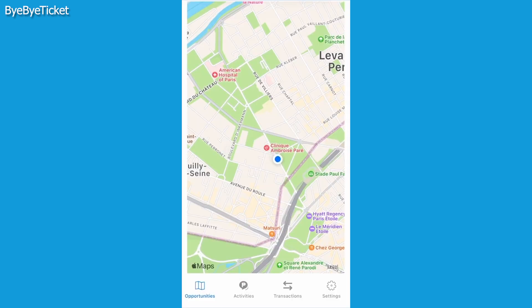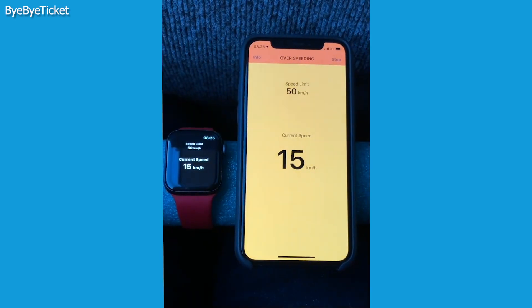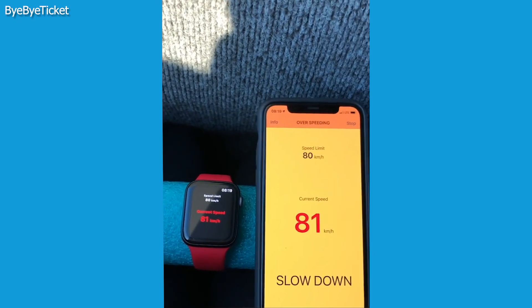It watches your current speed as well as a designated road speed limit. Now, if you happen to exceed the speed limit, the Bye Bye Ticket app will promptly notify you with a vibration on your Apple Watch, accompanied by an unmissable message.